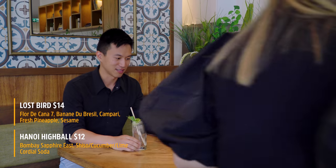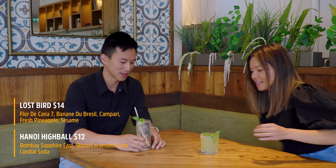This is a Hanoi High Bowl, and this one definitely has some herbaceous, something citrus. It looks really amazing, and maybe smoky.